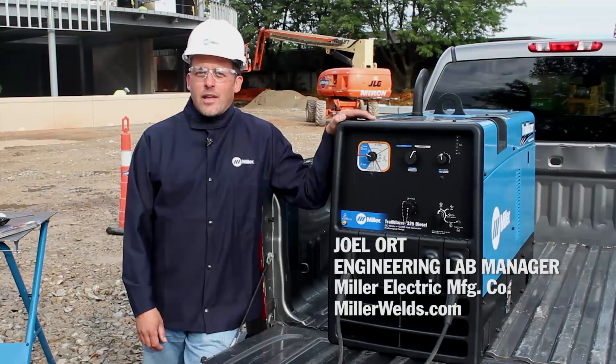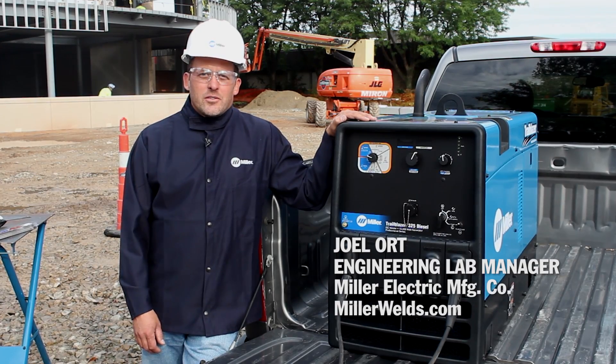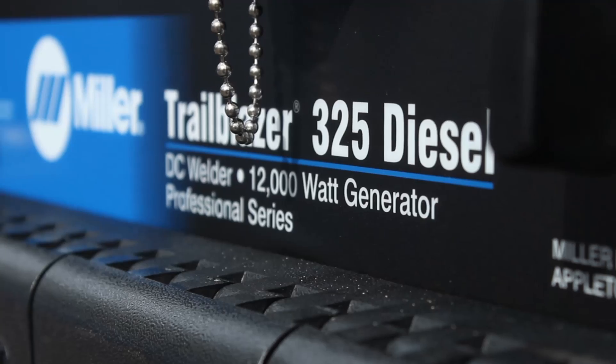Hi, I'm Joel Ort, Engineering Lab Manager at Miller. Today I'm here to talk to you about the Trailblazer 325 Diesel.